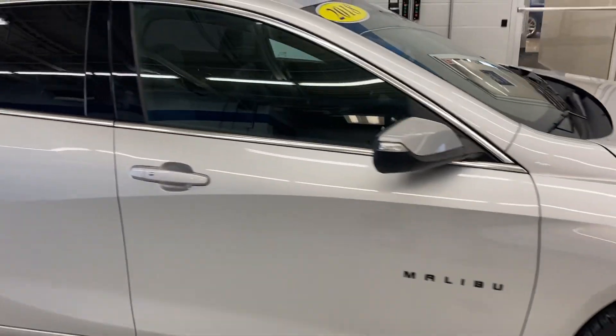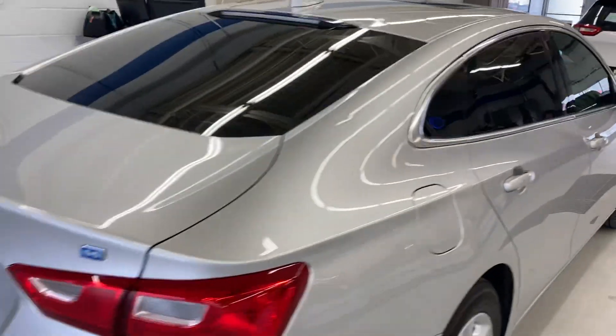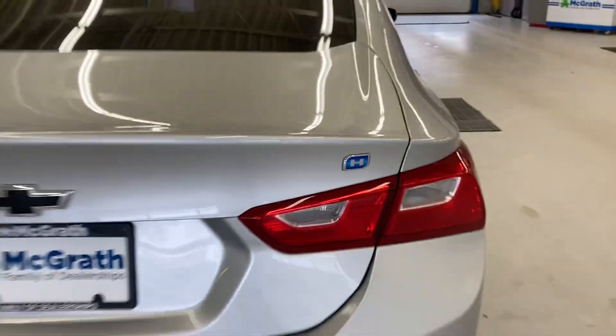Overall, it looks pretty decent. Paint, no dents or dings. I don't see any rust on her. It has nice tinted windows too. And back here you can see the indicator that she's a hybrid.